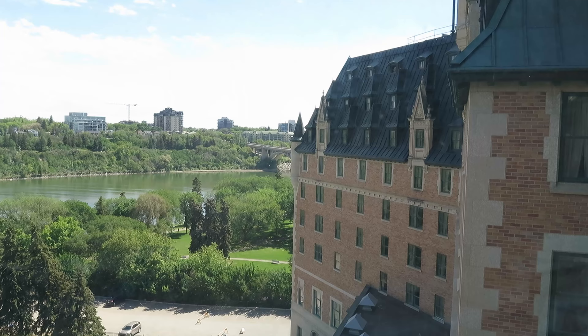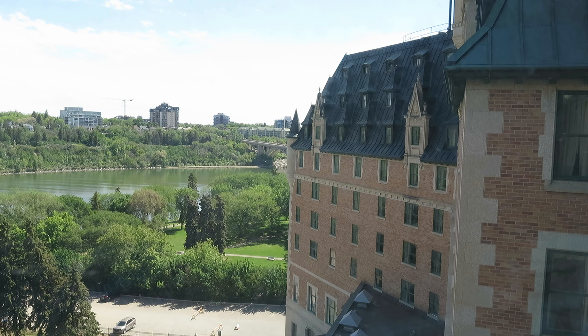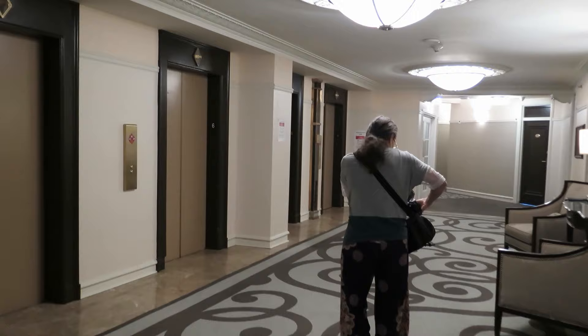The hotel is beside the South Saskatchewan River, which has two River Valley parks — the Kiwanis on the hotel side and the Cosmopolitan on the opposite. We decided to check these two parks out for ourselves and also give you an idea of the area around the hotel.